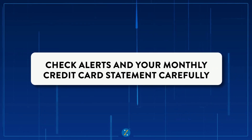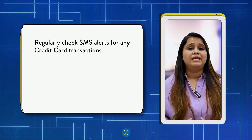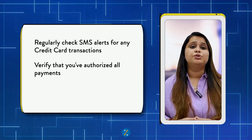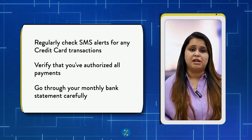Number four: check the alerts and your credit card statement carefully. Stay vigilant by carefully checking all the SMS alerts that you get from your credit card providers. Additionally, go through the monthly credit card statement carefully to spot any suspicious transactions.